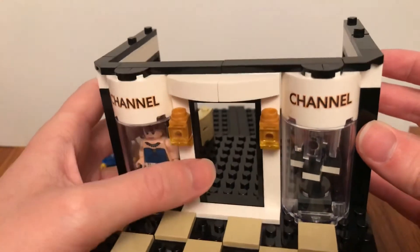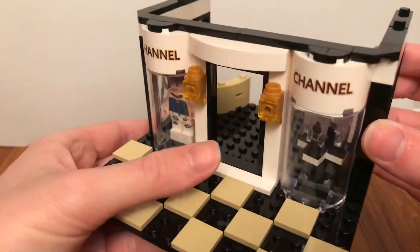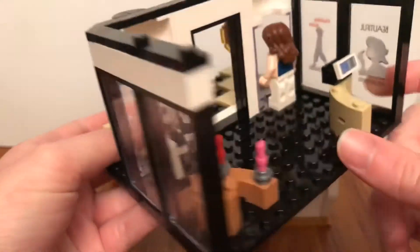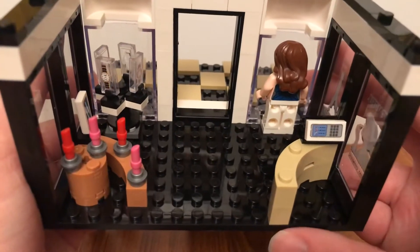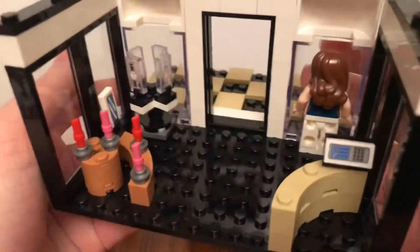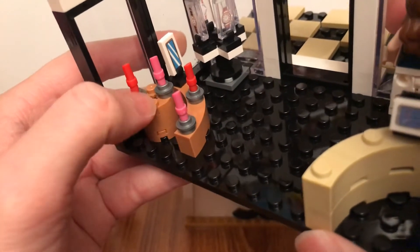This front door has no door on it, so it had two lights between it. Inside it had the cash register on the counter, and there's also a mirror and some displays of lipsticks.